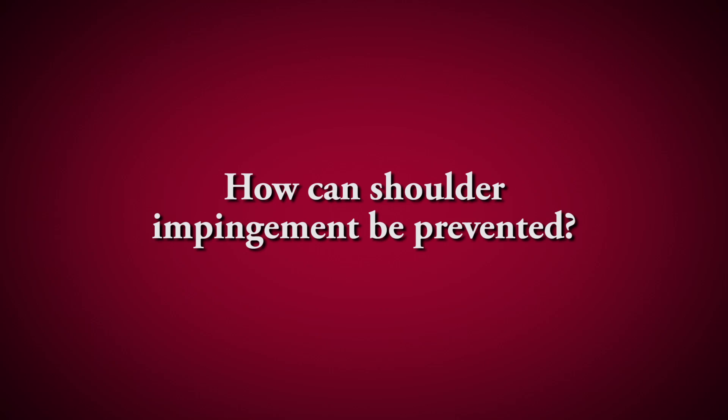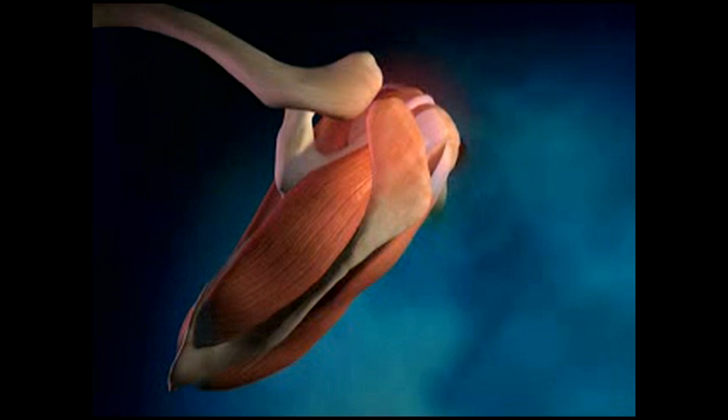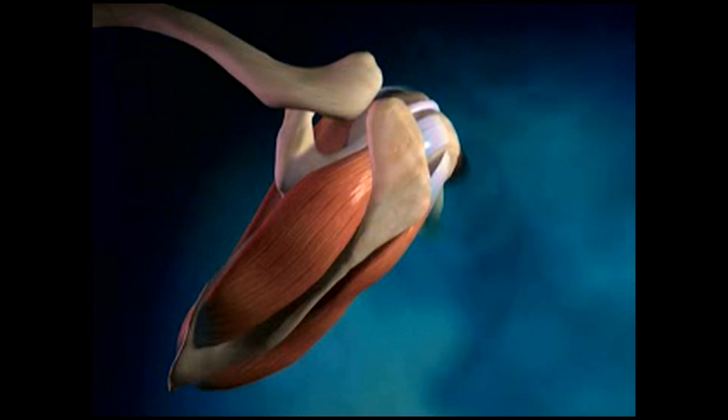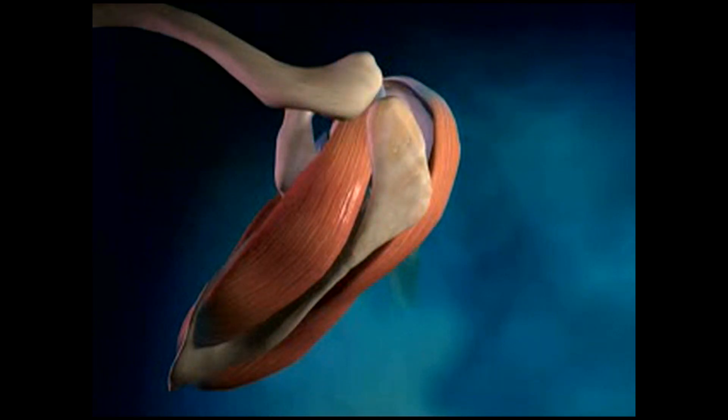There's some truth to keeping your shoulders back rather than shrugging or leaning forward — that posture opens up the arch that the rotator cuff muscle tracks through and allows swelling to diminish. By stabilizing the muscles that attach the shoulder blade to the spine, you can improve impingement symptoms and prevent them from returning. Once symptoms improve, it's important to keep the exercises going so they don't come back.